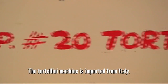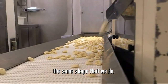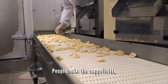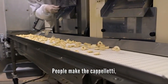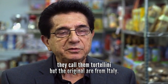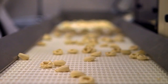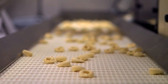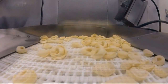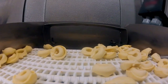The tortellini machine is imported from Italy. It's very unique because nobody else makes the same shape. It's different than the cappelletti — people make the cappelletti and call it tortellini, but the tortellini is the original art form from Italy. It's very similar to the tortellini but doesn't have the complex ring shape that only this machine can produce.